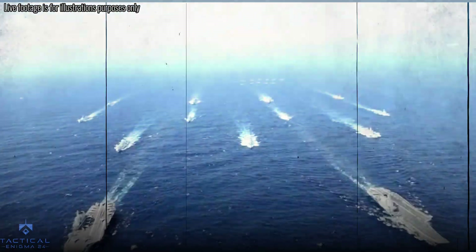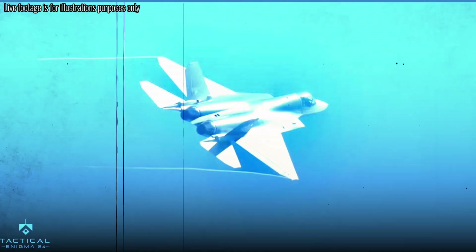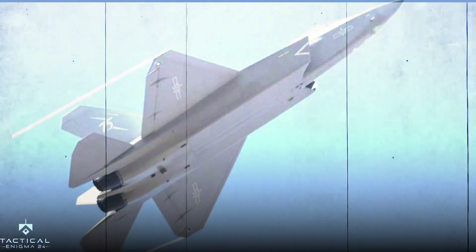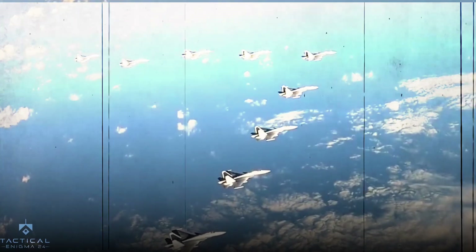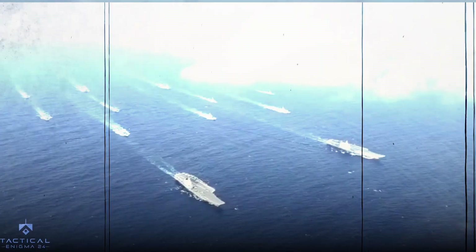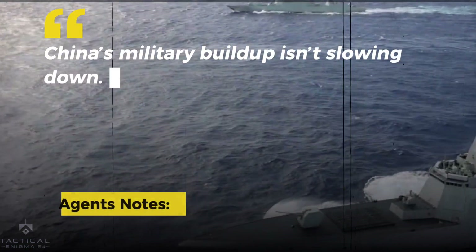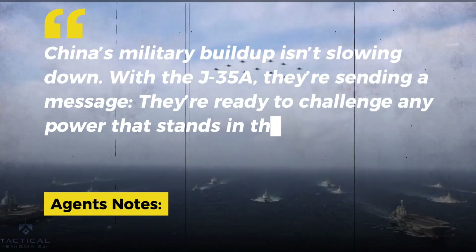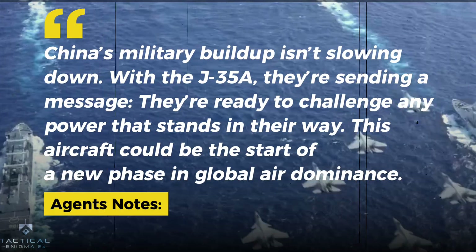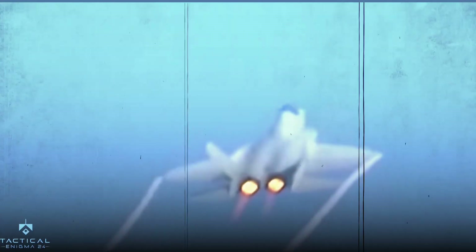The bigger picture: the J-35A is part of China's larger goal to become a global military superpower. It's not just about the plane — it's about asserting dominance. By controlling key regions like the South China Sea, China can protect its interests and expand its influence in the Asia-Pacific. China's military buildup isn't slowing down. With the J-35A, they're sending a message: they're ready to challenge any power that stands in their way. This aircraft could be the start of a new phase in global air dominance.